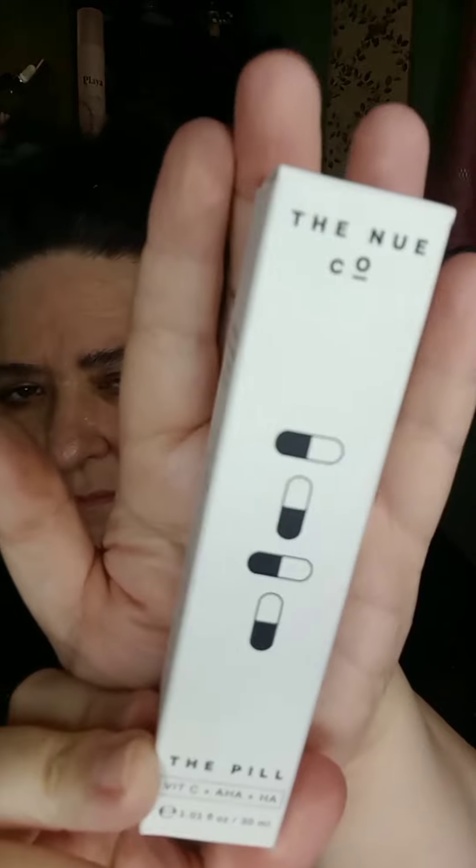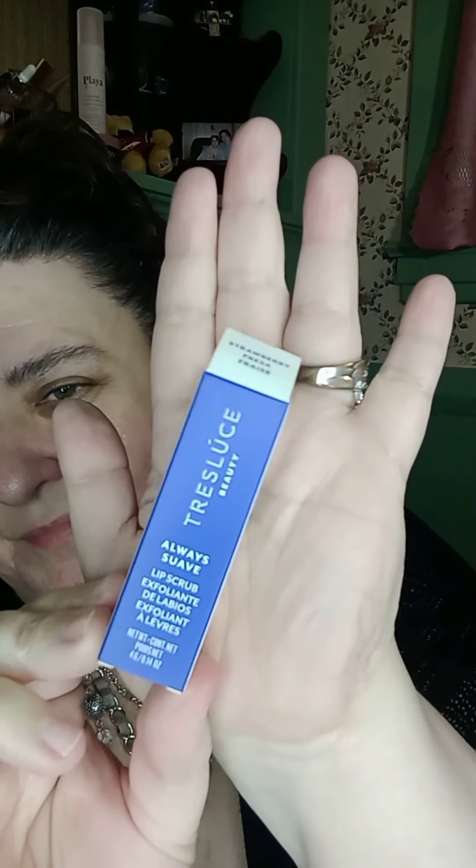The first product I'm going to show you is from a new company. It's called the Pill All-in-One Serum. I did not get a chance to use this, so I will update you. It is an $85 value.